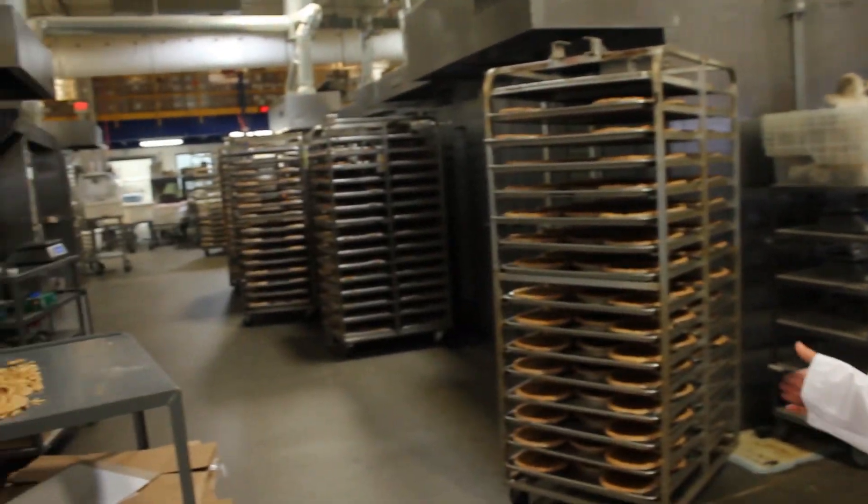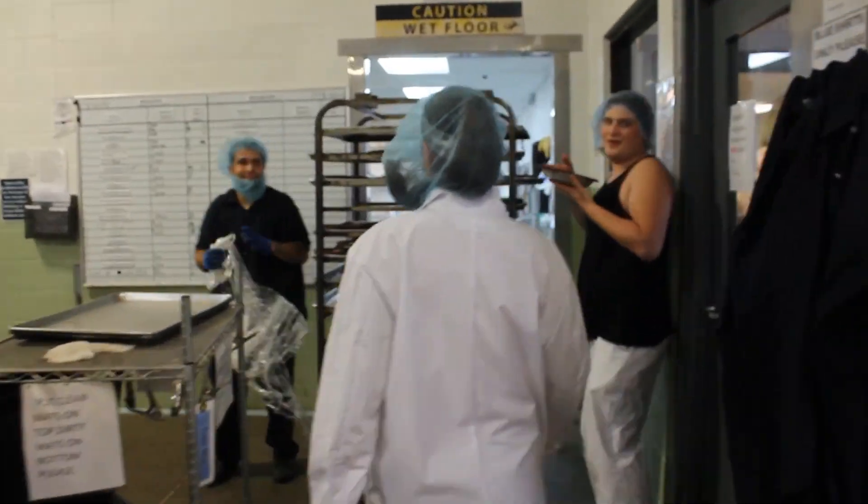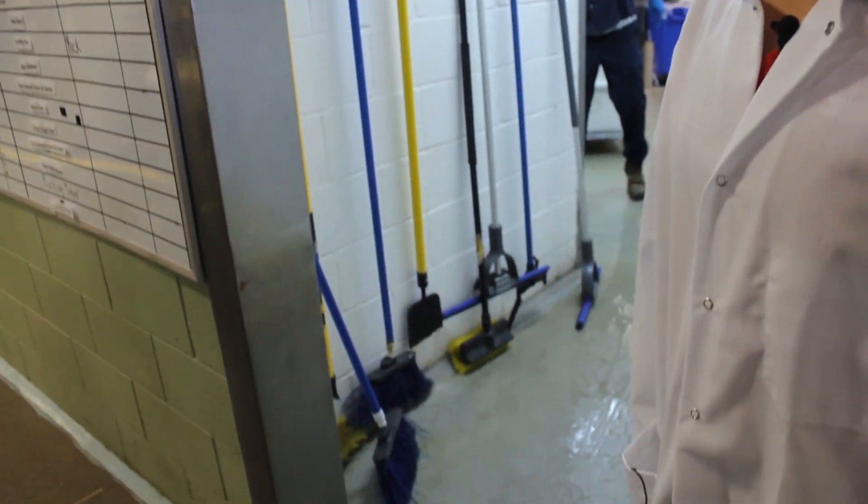This is our packaging line, where they package up all the finished product. This is oven alley and our cooling zone. And this is our dish room — but be careful in here, because it gets very slippery.